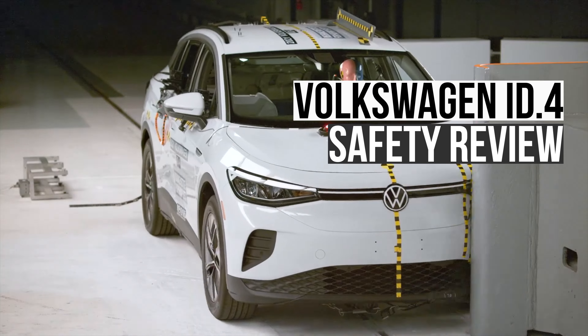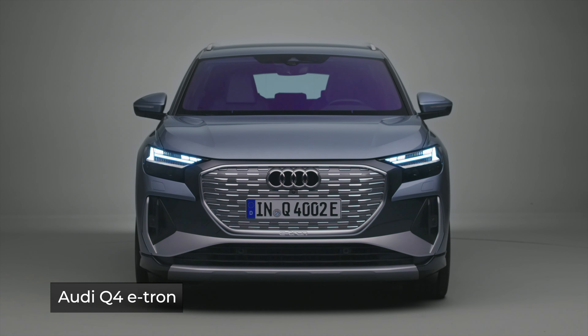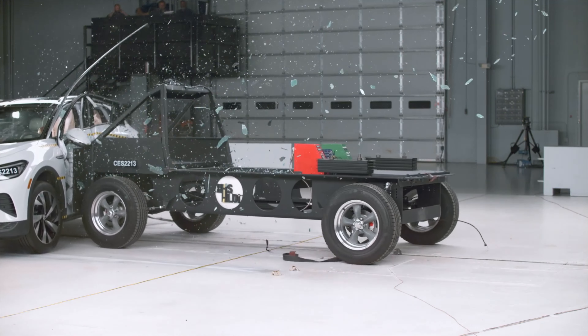Today, we're going to review the safety performance of the Volkswagen ID.4 electric SUV. This safety assessment also applies to the structurally similar Audi Q4 e-tron. This video will help to demystify the subject of auto safety and aid you in choosing a safe vehicle for you and your family.